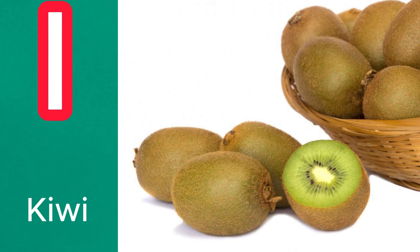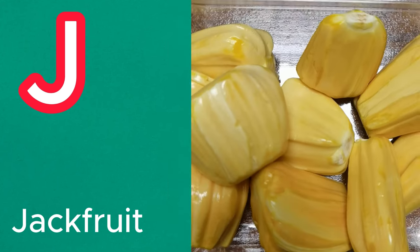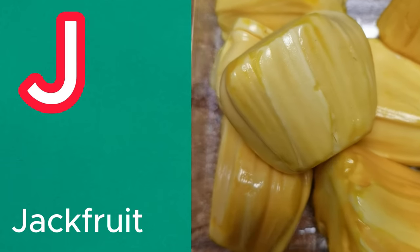I is for kiwi. This small, brown, fuzzy fruit has bright green flesh and a sweet tart taste. J is for jackfruit, with its large size and fibrous texture. Jackfruit is often used as a meat substitute in vegetarian dishes.